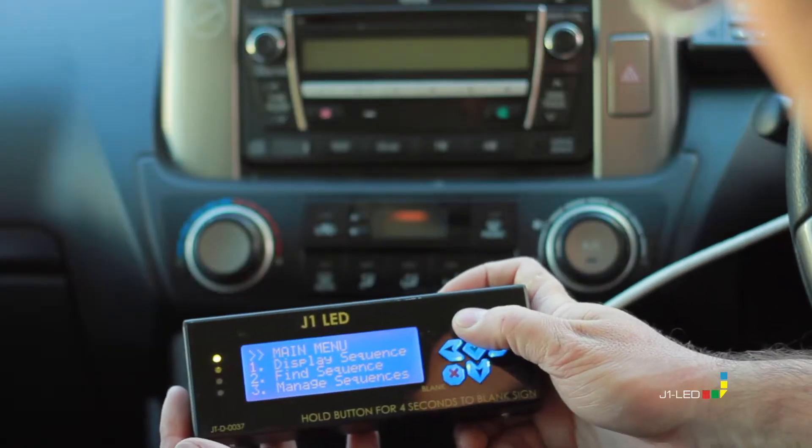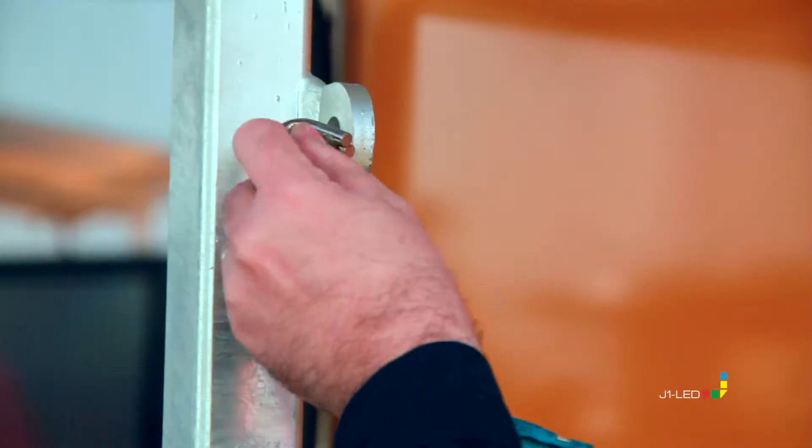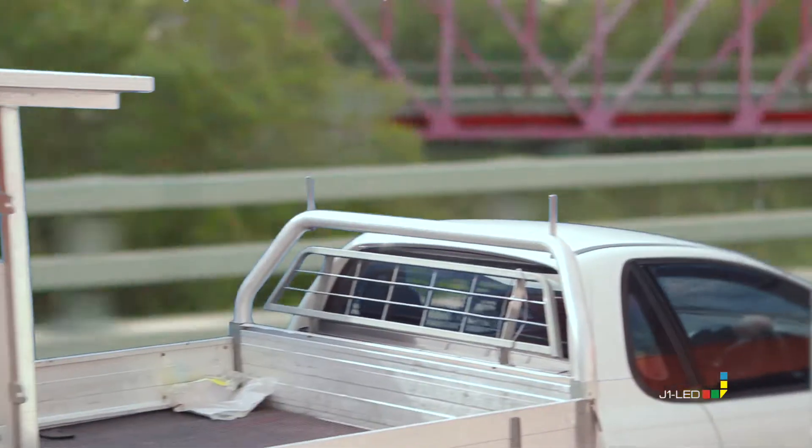The controller allows operation of all the sign's functions, including the beacons. You can bolt it, you can strap it — it's that easy.